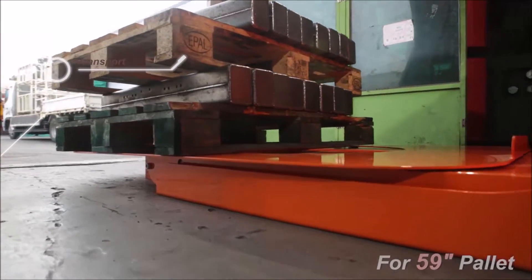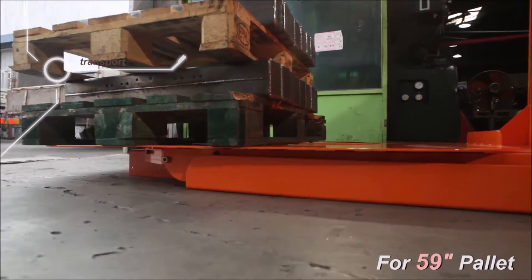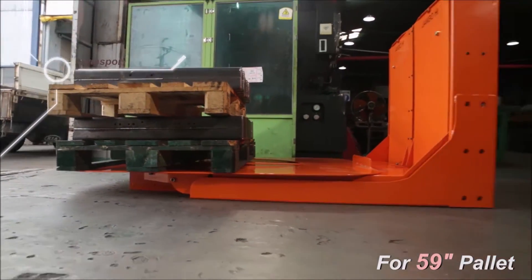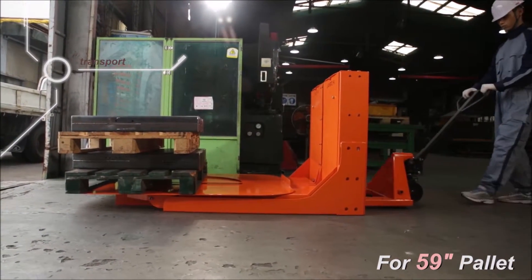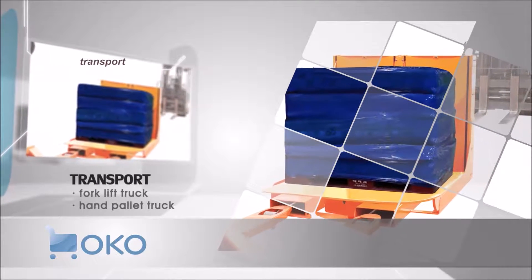OKO Palette Lift has a structure that is easy to transport. In other words, you can use it by placing OKO Palette Lift on the appropriate spot. Of course, it is also effective for loading items of unequal weight.